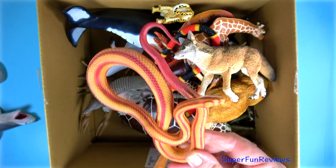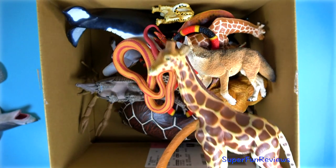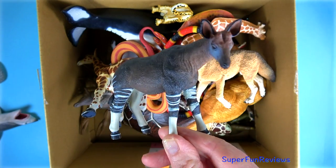A corn snake, red and orange. A giraffe with brown patterns. Okapi — such a beautiful animal.